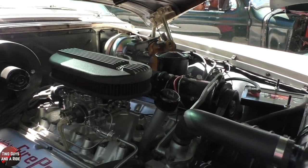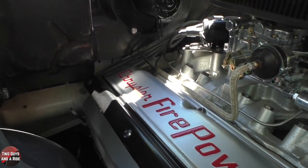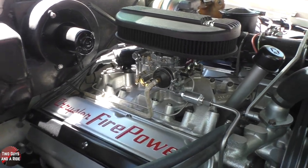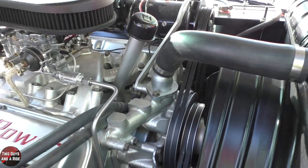Unlike some other New Yorker wagons, this one had some extra power features you hadn't all seen on the same car before. I've seen power windows before, I've seen power seats before, but this one has power steering, power brakes, power windows, and power seats — all in 1955!